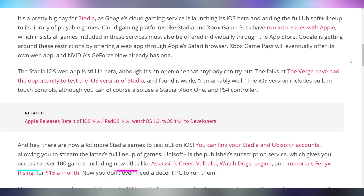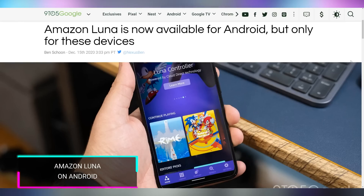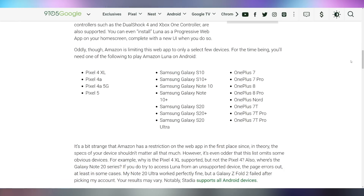Stadia has launched in beta on iOS, also adding Ubisoft Plus games to their lineup. You can now play Assassin's Creed Valhalla on the mobile gaming platform. Amazon is also rolling out their cloud gaming service Luna to certain Android devices — though Luna still doesn't have the Ubisoft package, so Stadia is going to one-up them there.